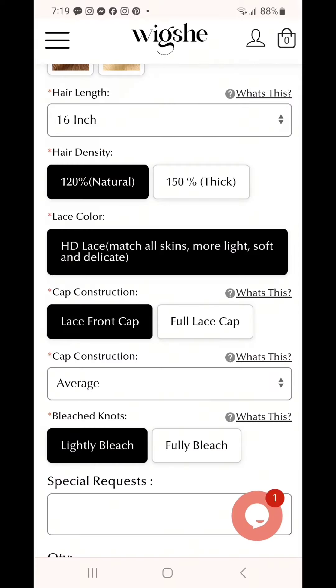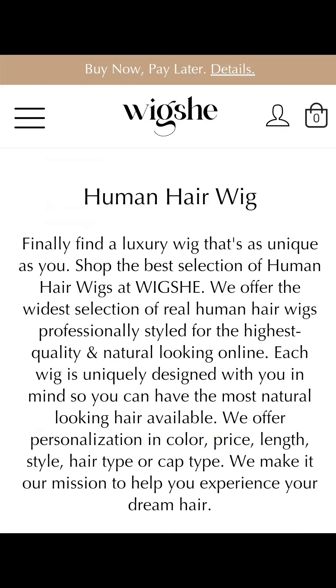This is what it looks like in natural light outside my front door. You can order yours at wigshea.com.